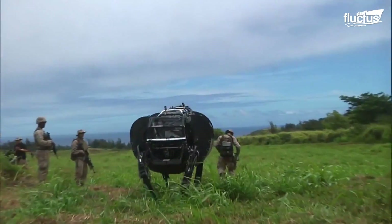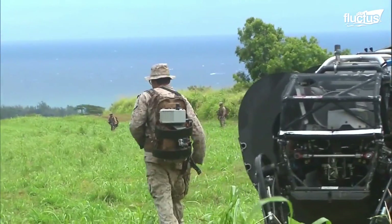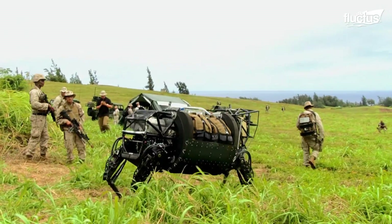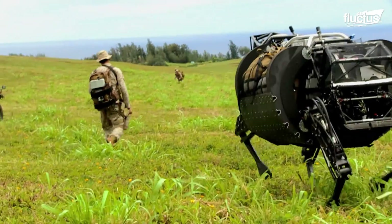The Defense Advanced Research Projects Agency, or DARPA, began funding the development of the LS3 in 2005. In partnership with the Marine Corps and engineering and design company Boston Dynamics, it was created to be a mechanical pack mule to walk alongside soldiers.